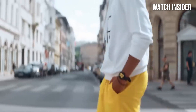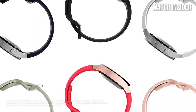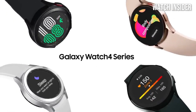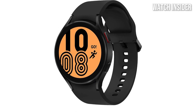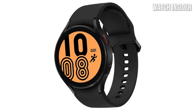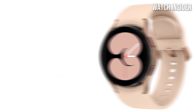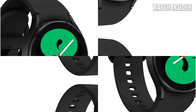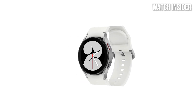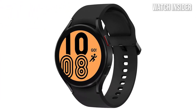The watch runs on Samsung's Wear OS, which integrates seamlessly with Google services and offers a vast array of apps through the Google Play Store. The interface is intuitive and responsive, making it easy to navigate through notifications, fitness stats, and apps. The Galaxy Watch 4 also boasts an impressive battery life, lasting up to two days on a single charge, ideal for those who don't want to be tethered to a charger constantly. Design-wise, the Galaxy Watch 4 is sleek and modern, available in various colors and sizes. The AMOLED display is vibrant and sharp, ensuring that whether you're checking notifications, tracking workouts, or simply telling the time, everything looks stunning.